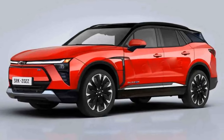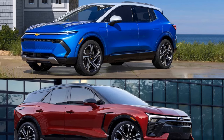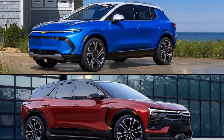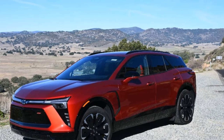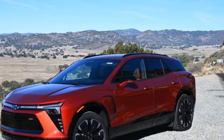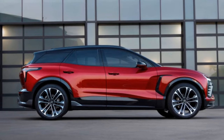However, it's important to note the absence of a spare tire in the vehicle. There's another notable omission: the absence of a front trunk, or frunk, in the Blazer. While numerous niche EV startups successfully incorporate substantial front trunks into their designs, the question arises: why hasn't Chevrolet followed suit?